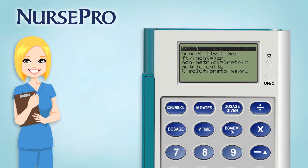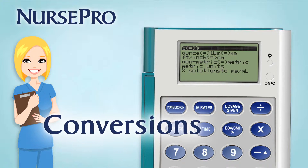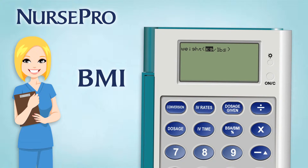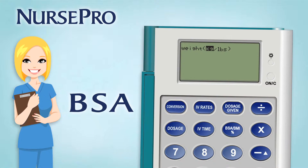NursePro has all the most commonly used conversions built in for time-saving and accuracy. Need to do a BMI? No problem! A BSA calculation? Again, right at hand.